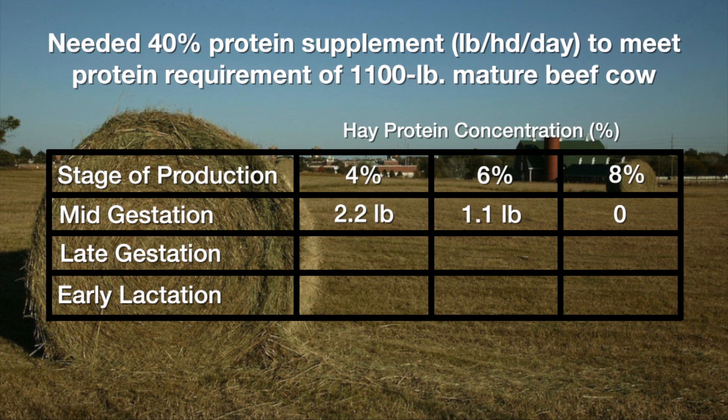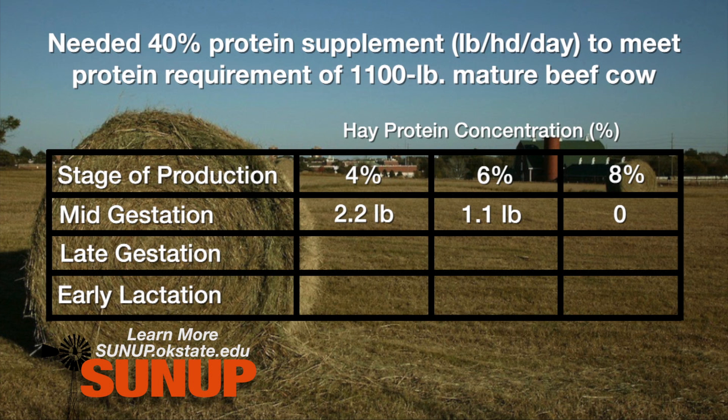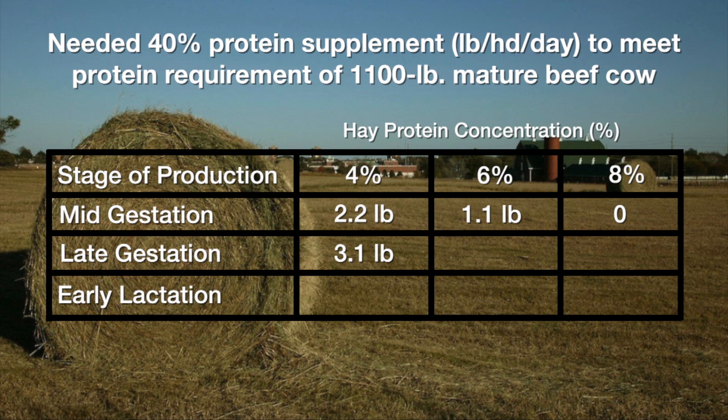As we get into later gestation, closer to calving time, her protein requirements go up just a little bit. Look at the difference again in the amount of supplement we need. If we've got that real low-protein four percent hay, it's going to take three pounds or more of that 40 percent crude protein supplement to meet her needs. If it's a little better hay at six percent crude protein, it's almost cut in half at 1.7 pounds per head per day, and again that real high-quality grass hay will meet her needs.